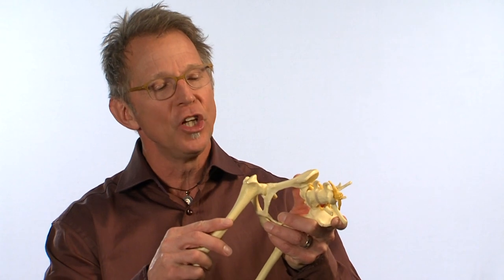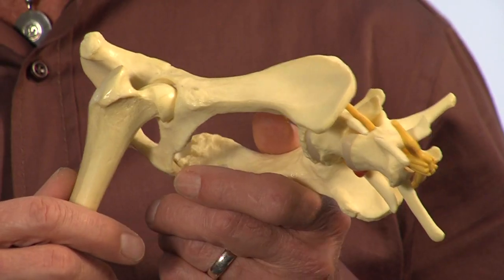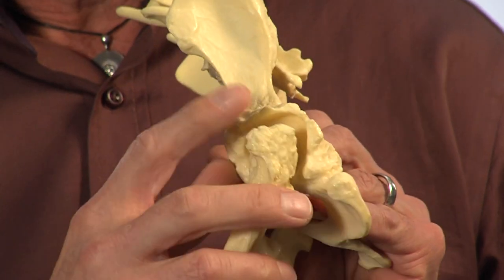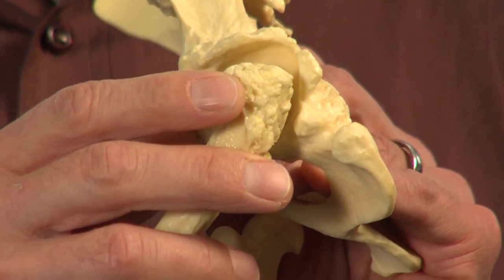Canine hip dysplasia is a malformation and laxity in the hip joint. I have a plastic model that demonstrates that, and in a dysplastic young dog, there's movement between the ball and the socket. Over time, that movement results in severe osteoarthritis, where we see bone spur formation around the joint and ultimately severe cartilage erosion leading to pain and lameness.